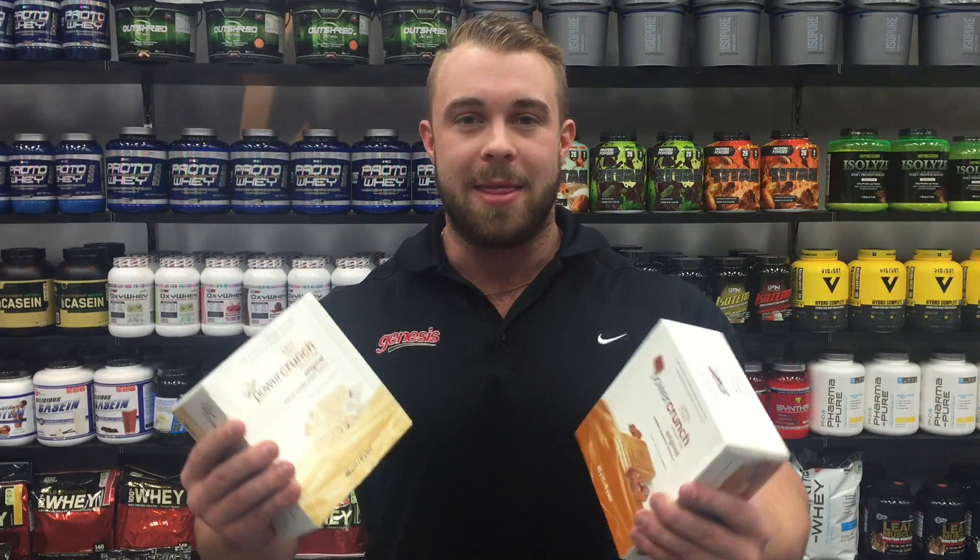With the nutritional value that ticks all the boxes, Power Crunch Bars will be your next go-to. These are also utilizing the best in absorption technology, giving you 100% pure whey protein isolate — the most readily available protein on the market.